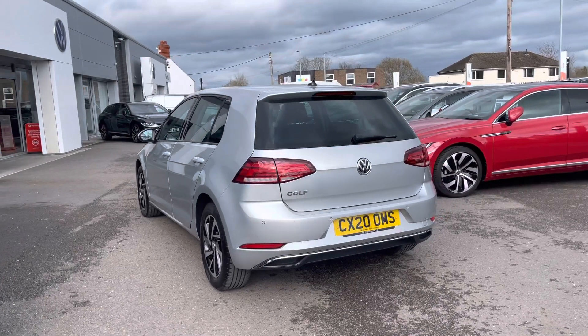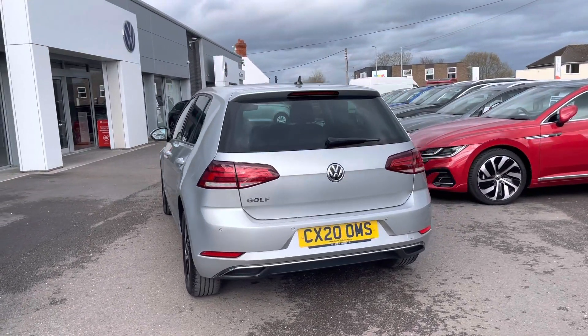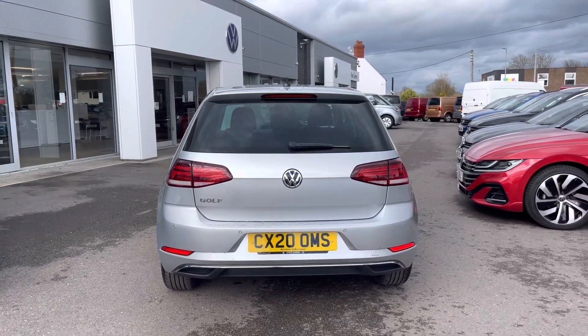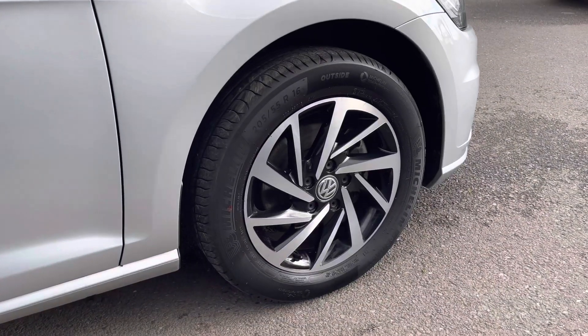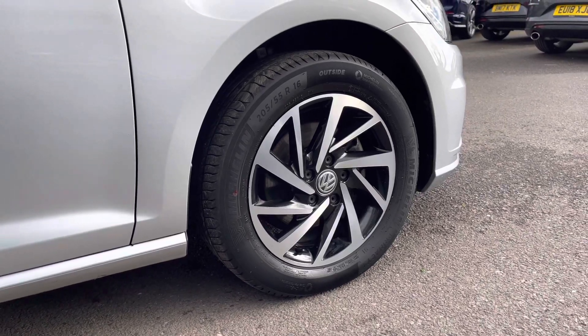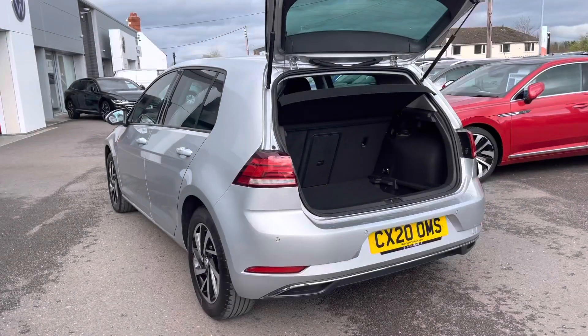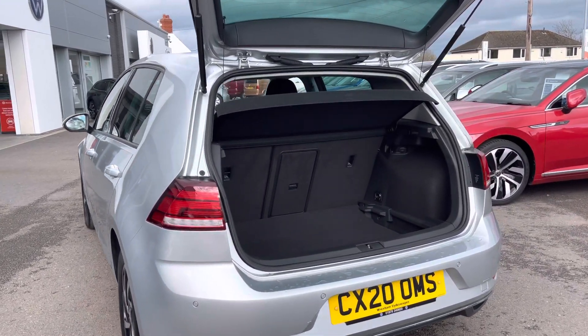The current mileage is 25,279 miles. Some great optional extras include climate controlled heated windscreen as well as keyless entry. The side profile has been complemented by 16-inch Woodstock black diamond cut alloys with LED headlights.